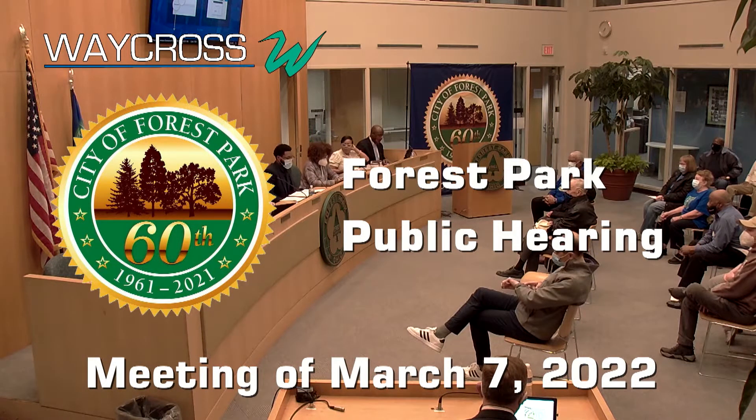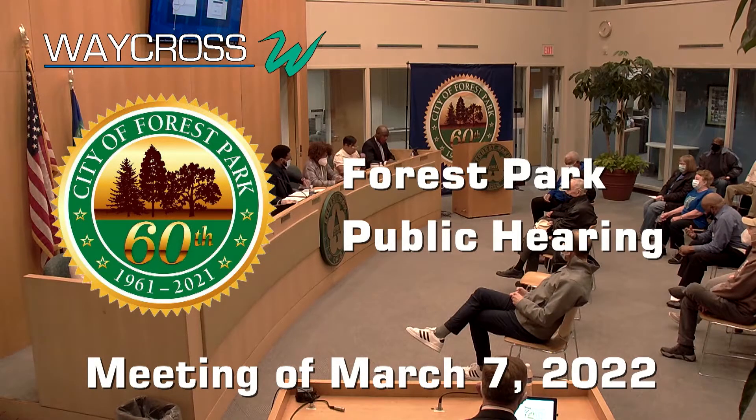City of Forest Park City Council meeting. Today is March 7th, time is now 7:30. Let us start.